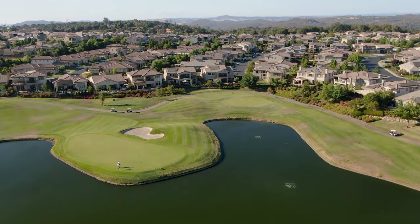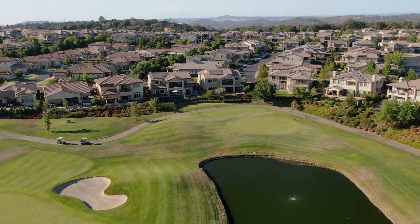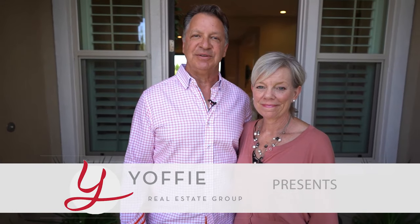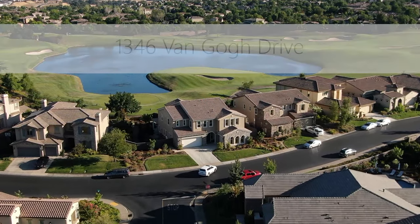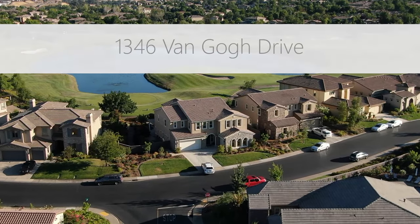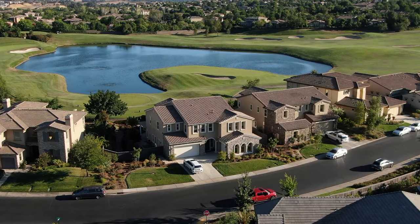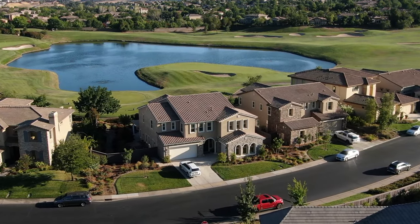Welcome to the newest episode of Luxury Listings in El Dorado Hills. We're John Yaffe and Shannon Yaffe of the Yaffe Real Estate Group at KW Luxury El Dorado Hills. Today we're at 1346 Van Gogh Drive, inside the manned gates of Serrano Country Club. This beautifully upgraded and customized home sits on a rare golf course lot. Come on, let's take a look.